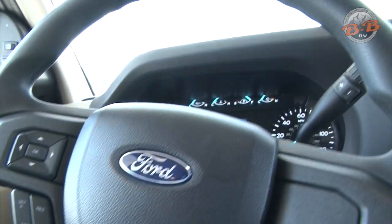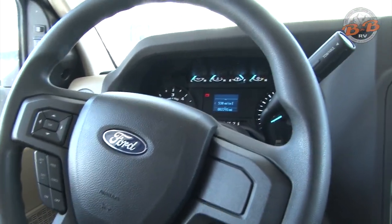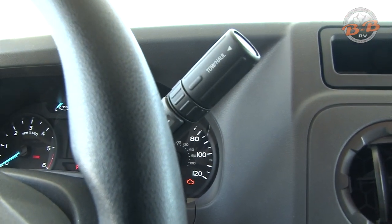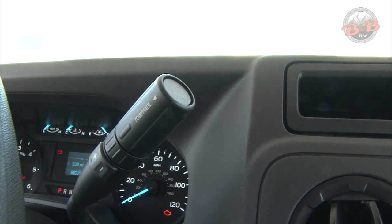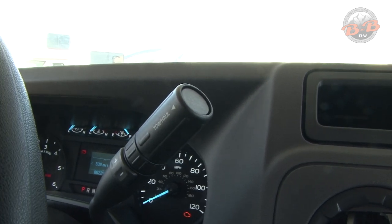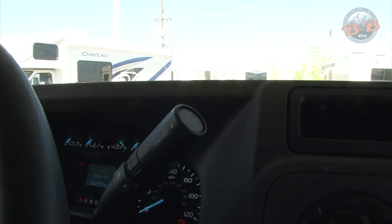The steering controls give you cruise and other options. And then on the shifter itself you have the tow haul option. That's used in the mountains when you want help with the transmission shifting. You just push the end of the button there and it'll give you a light on the dash that'll tell you that the tow haul mode has been engaged, and that should help with the shifting going up and down those hills.